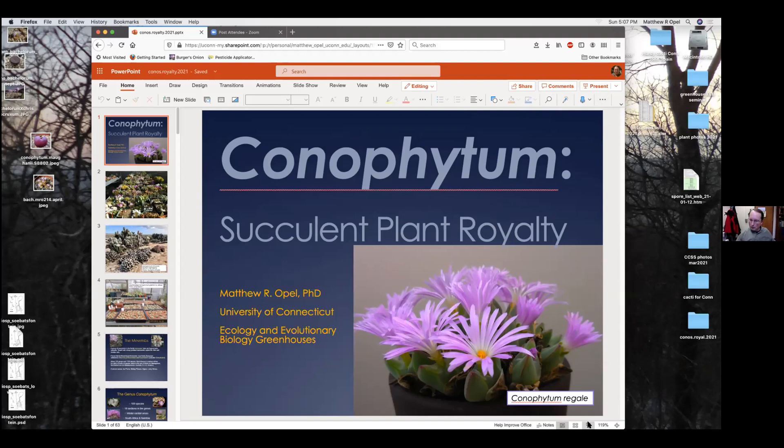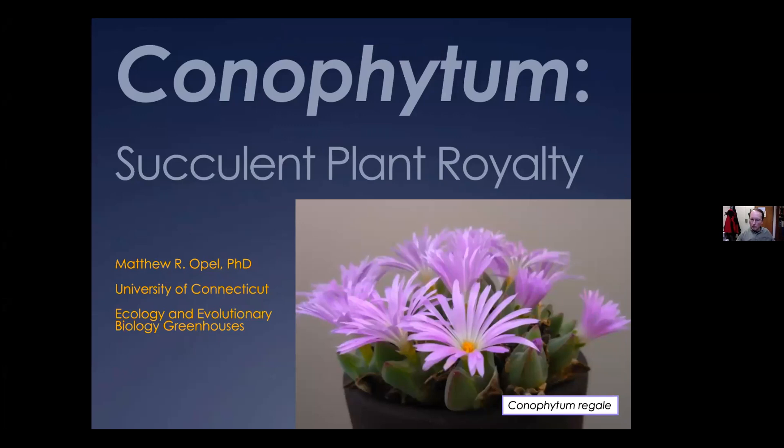Let me get the presentation on full screen. Just give me a yell if I'm running out of time — it should be about an hour long talk. Maybe if I'm getting towards an hour, let me know and I'll speed things up. I don't have a clock sitting around here and the clock on the computer disappeared when I made it full screen.